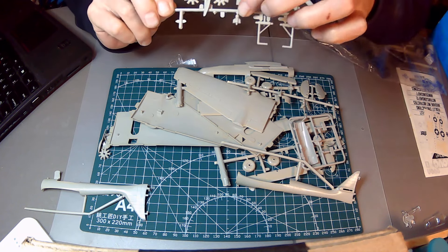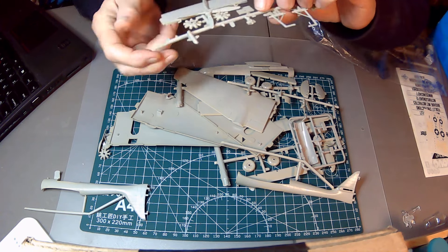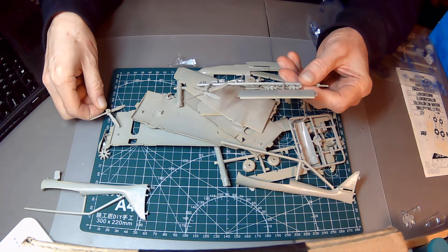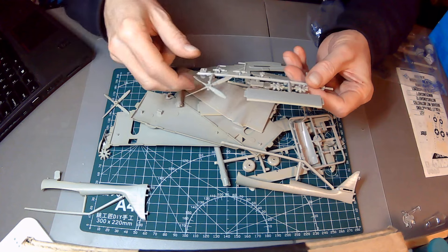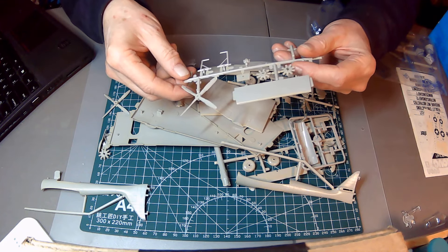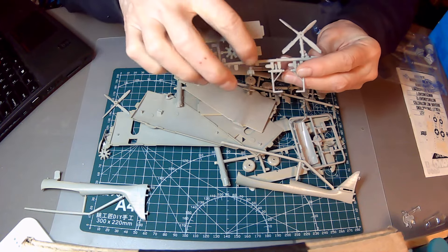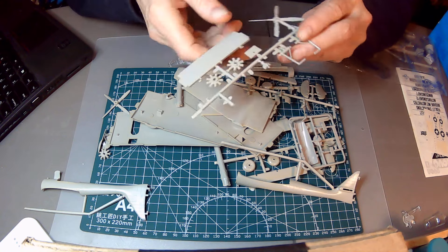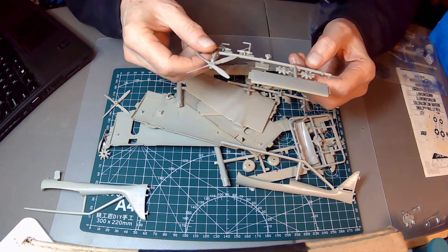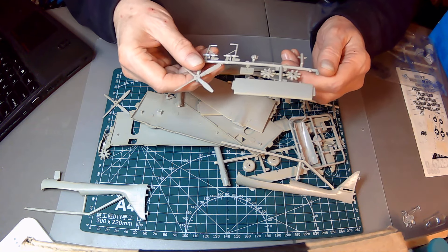We've got one figure here — or half a figure — of one of the pilots, and one propeller with no flash. The other propeller has lots of flash. Fairly good detail on this little pilot; he'll need some trimming but you can see his face — he looks like a real person. He's got goggles.